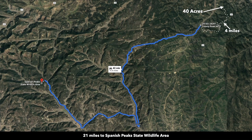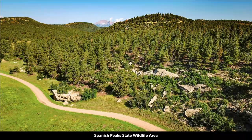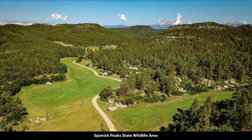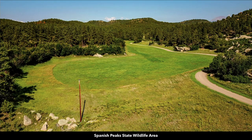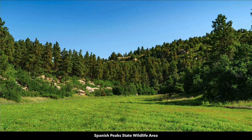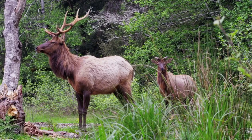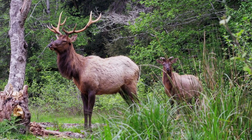Just outside of Trinidad you have the Trinidad Lake State Park and the 800-acre Trinidad Lake where you can enjoy fishing, boating, and water sports. You're about 21 miles from the Spanish Peaks State Wildlife Area, which is over 6,000 acres of diverse mountain terrain. Here's a photo of the main road running through the Spanish Peaks State Wildlife Area.